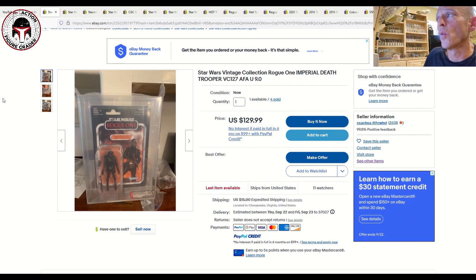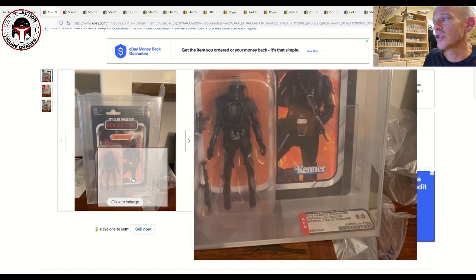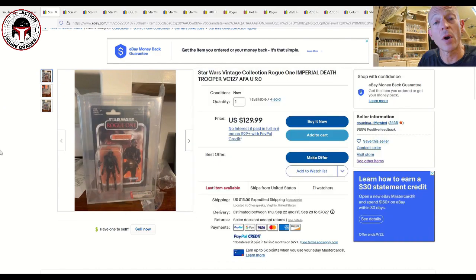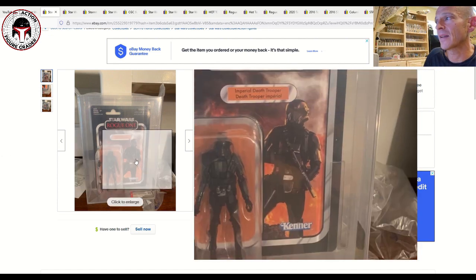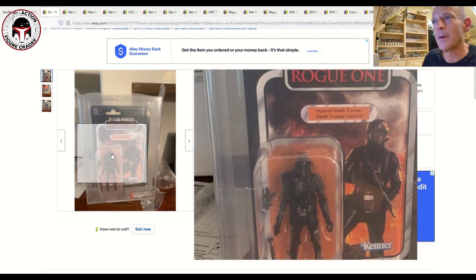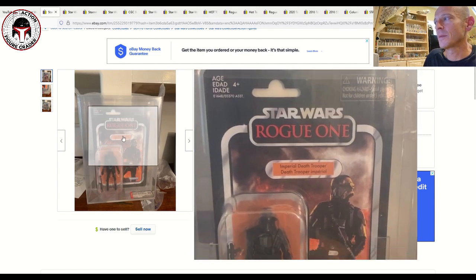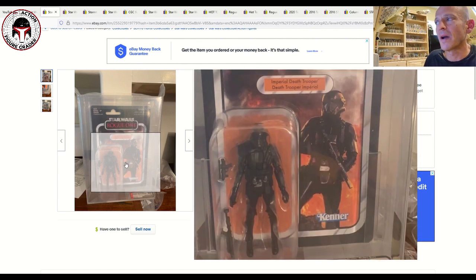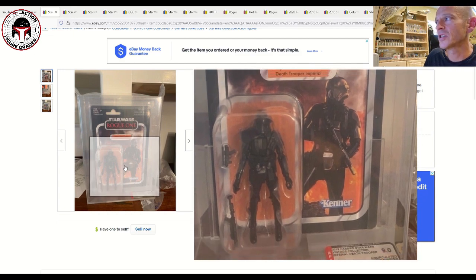Here's the Rogue One Imperial Death Trooper, uncirculated 9.0 on the modern scale with AFA. This seller had five available; four of them sold for $130 plus $15 shipping, and he's still got one available. It's a beautiful card back — it's got the multi-language name pill because these were distributed by Hasbro Canada for the U.S., South American, and Canadian markets, with French language on there.